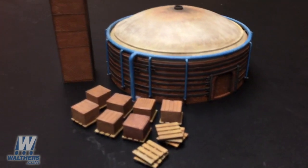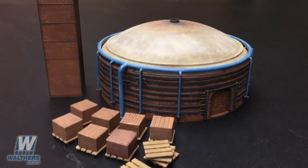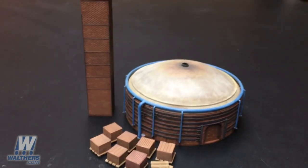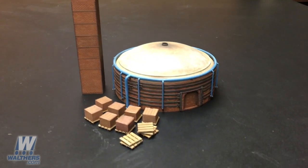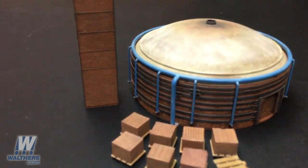The first kit to show you today is this brick kiln, which actually comes as a two-pack and it includes two kiln structures, this exhaust stack, some brick stacks, and some pallets. The kiln itself can be modeled either for earlier eras with coal firing or for later eras when the kilns were gas fired. The later modification comes by adding the gas burners and the associated piping to the exterior.